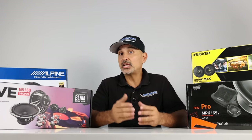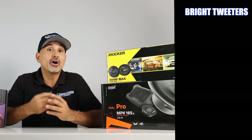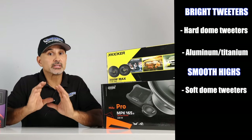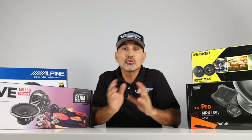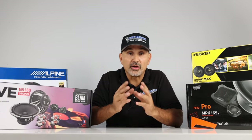For tweeters: if you want nice bright tweeters, go with hard dome tweeters made with metal like aluminum or titanium. If you want smoother highs, go with a soft dome tweeter made of synthetic plastics or fabrics like silk or polyester. Whether you want bright or smooth highs, pay attention to the higher frequency on the range.